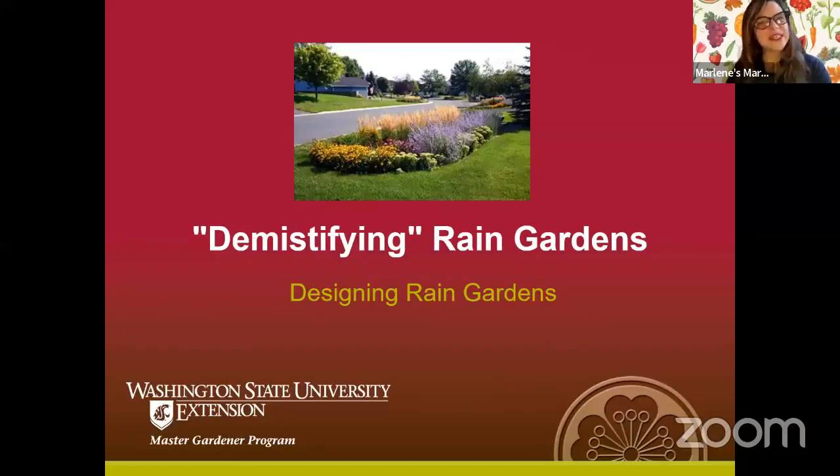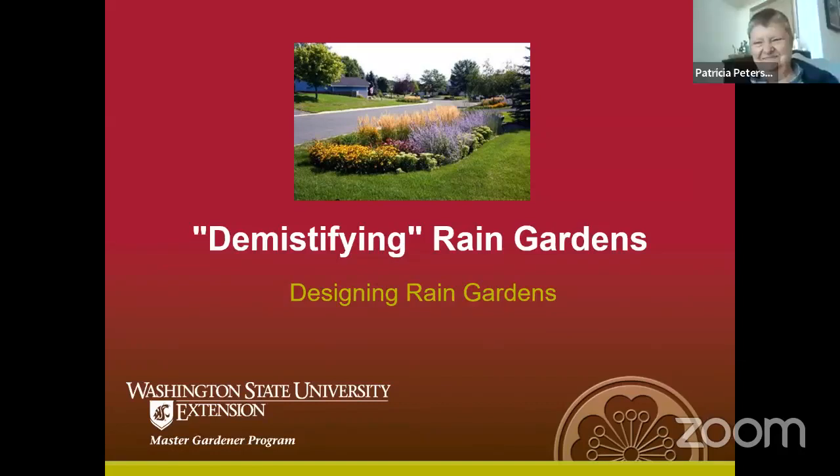Hello, everyone. My name is Elizabeth, the education coordinator for Marlene's Market and Deli. Tonight's special guest that we have with us — we are always so grateful to have her with us — is Patricia Peterson. She is a Washington State University Master Gardener, and we are just so grateful to have her with us speaking on a really great topic: demystifying rain gardens. Thank you so much, Patricia.